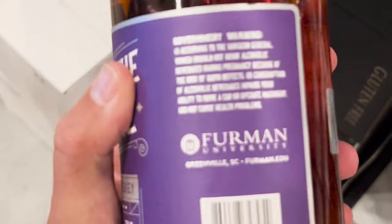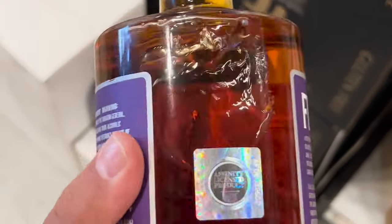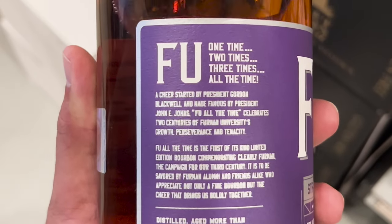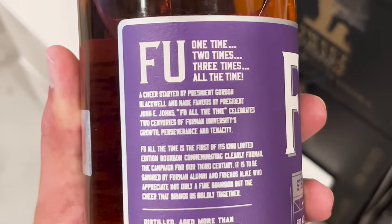Look right there on the side — Firman University! Somebody's got this thing figured out where they're getting a college's permission to put that on a bottle. Next you'll have a game calculator on there.